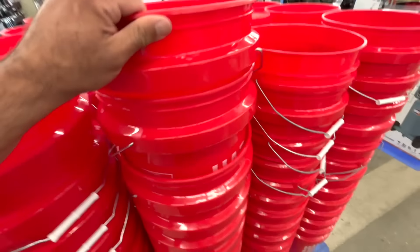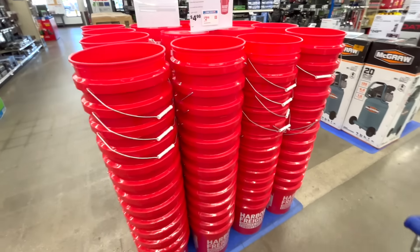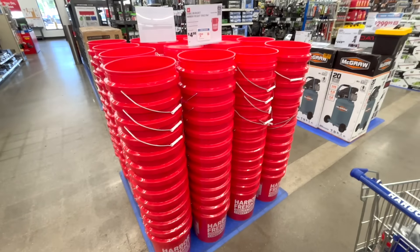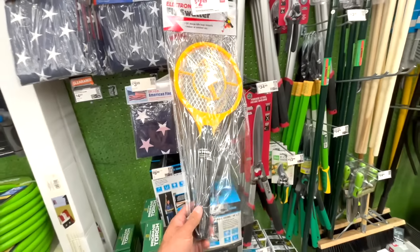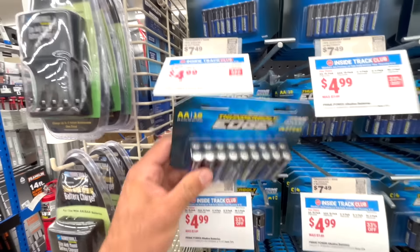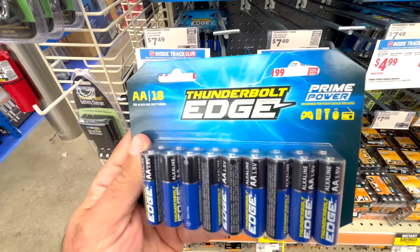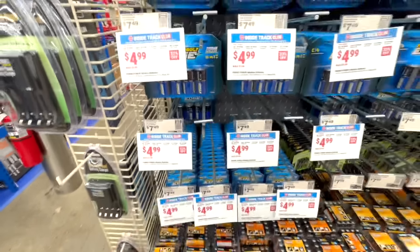A no-brainer purchase were the Harbor Freight buckets — I grabbed a couple of these for only $2.99. They come in really useful whether you're carrying tools or washing a car. I also posted about the electronic fly swatter in a previous video; I ended up picking this up to try it out for only $2.49. Along with that I picked up some batteries — the fly swatter takes D batteries, and I also grabbed some AA batteries for $4.99 for a pack of 18.